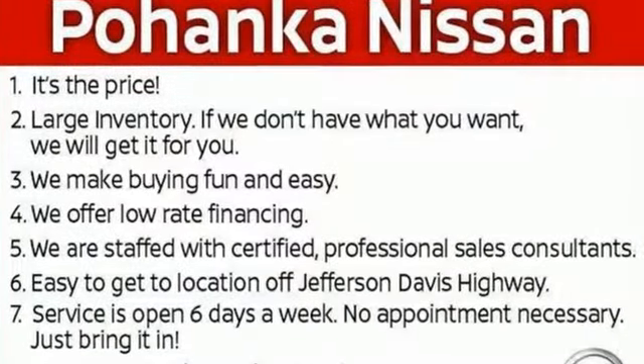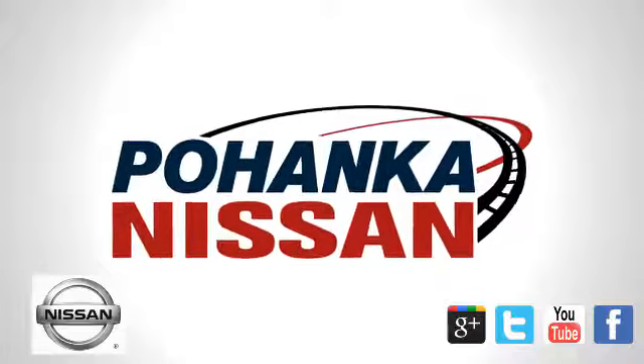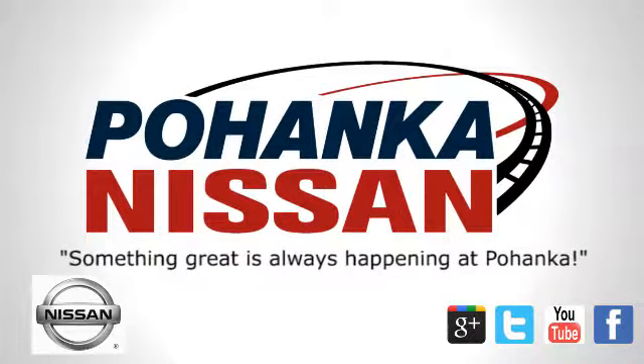This Titan XD is ready to meet the demands of your day. Come in for a test drive. Welcome to Pohenka Nissan in Fredericksburg.